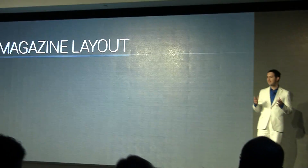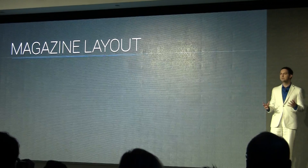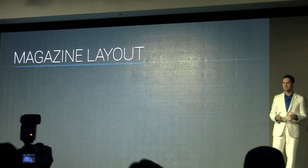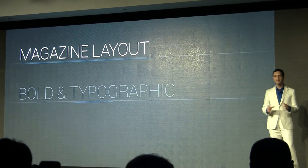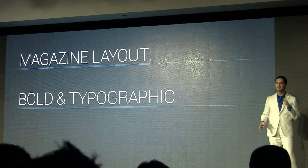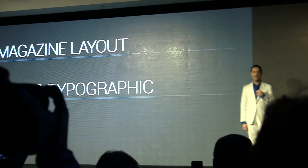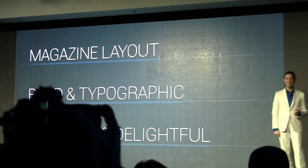We started by looking at every screen and thinking of it like a magazine layout — not lists of text with icons where everything's the same, but big, bold pictures with giant headlines that just suck you right into the content. We wanted simple typographic layouts with plenty of white space, eliminating lines and boxes and unnecessary decorations, and subtle animation and delightful flourishes to really make Android come alive.